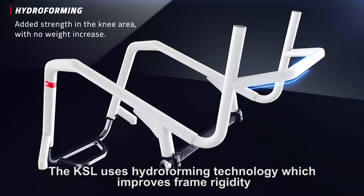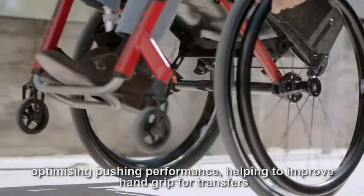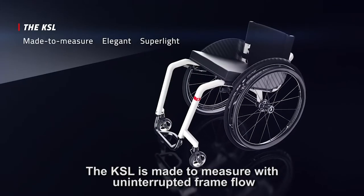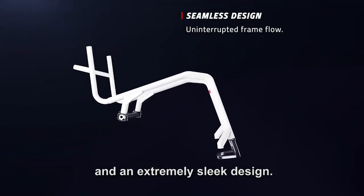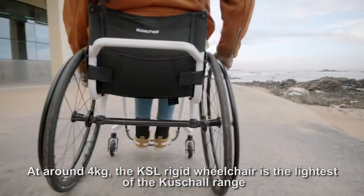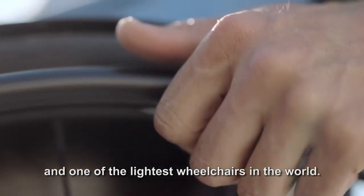The KSL uses hydroforming technology which improves frame rigidity, optimising pushing performance, helping to improve hand grip for transfers and reduces the overall weight of the chair. The KSL is made to measure with uninterrupted frame flow and an extremely sleek design. At around 4kg, the KSL rigid wheelchair is the lightest of the Q-Shell range and one of the lightest wheelchairs in the world.